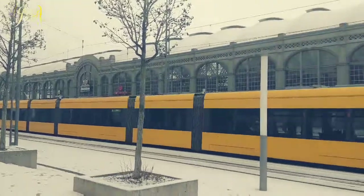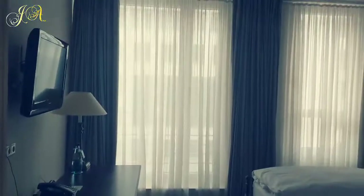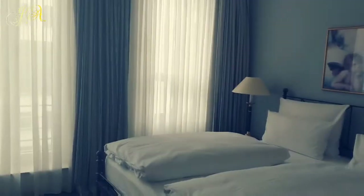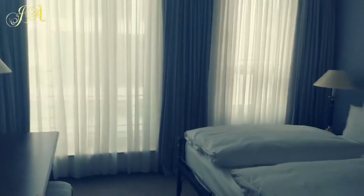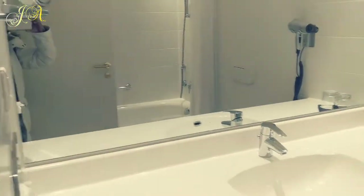This is how we arrived in Dresden. We are staying at Hotel Elk Florence and this is how our room looks like. It seems a nice room, nice hotel. The bathroom is very clean and very big as well.